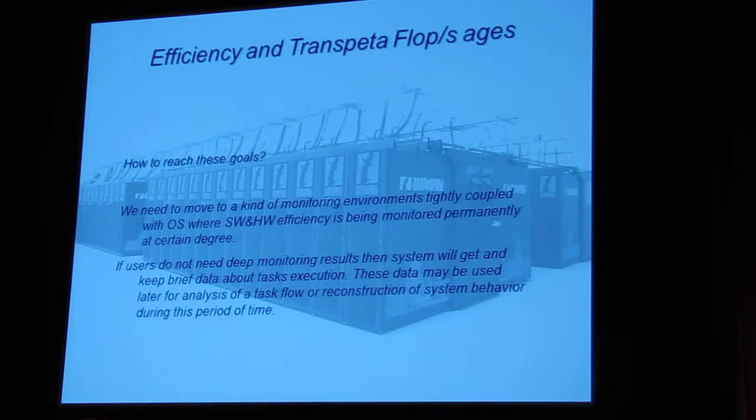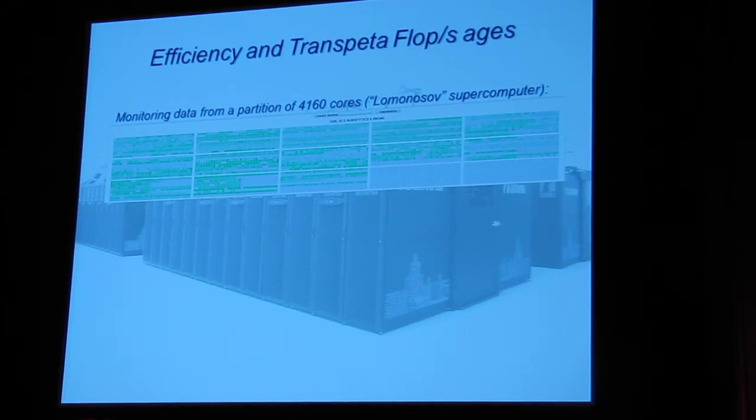How to reach this goal? From my point of view, we need to move to a special kind of monitoring environment that is tightly coupled with the modern operating system, where hardware and software components are monitored permanently. At every moment, we need to know everything about each application, the aggregated information for a user, for a system, for all software components. Just one quick example — this is data from monitoring a small partition of the Lomonosov supercomputer. We can see that user time is extremely low, which tells me that efficient usage of this partition is very low.